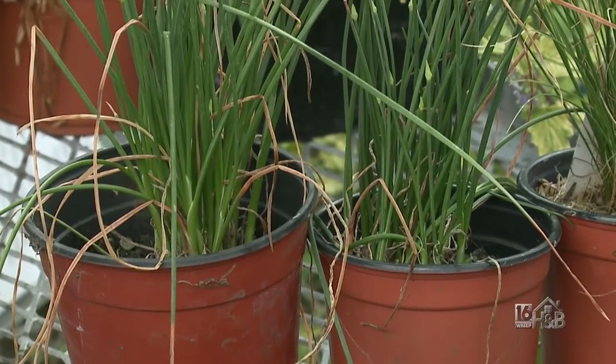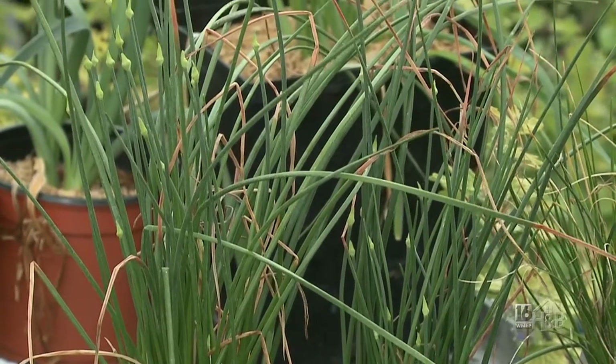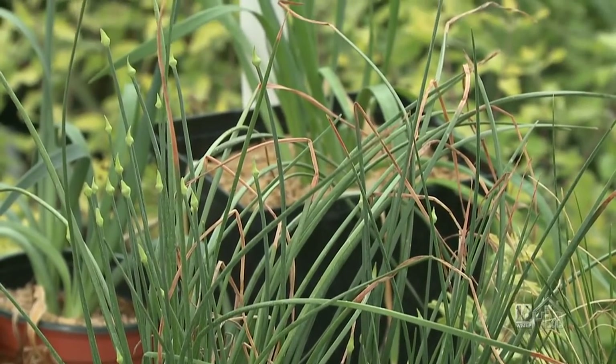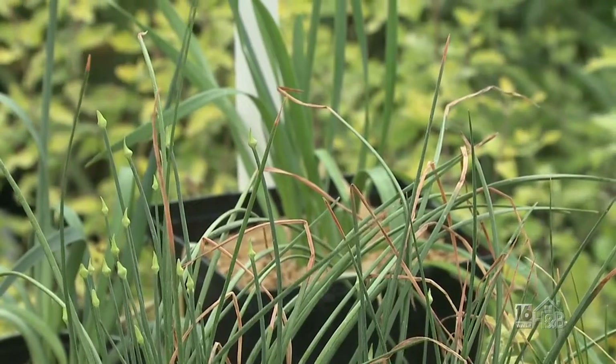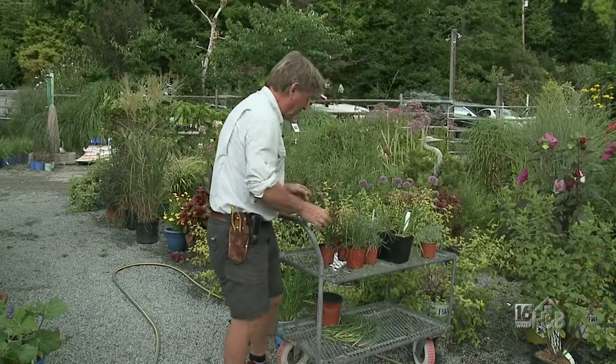This one won't flower until basically September or October. It doesn't get very big — eight or nine inches. It will be an array of purple, and I think I have a white one here as well. They look identical but one will have white flowers and the other purple flowers.